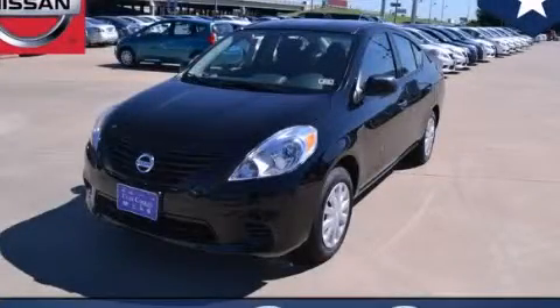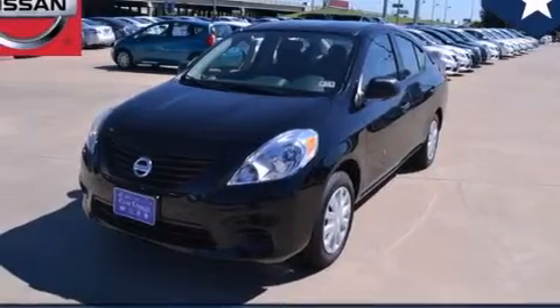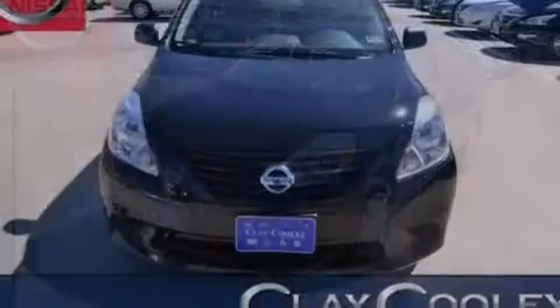This is a brand new 2014 Nissan Versa. It features a 1.6-liter four-cylinder engine and an automatic transmission.